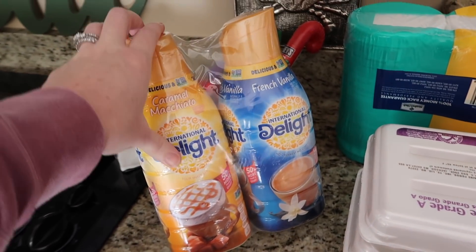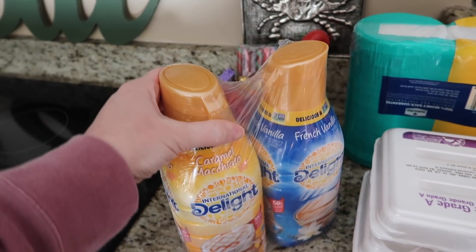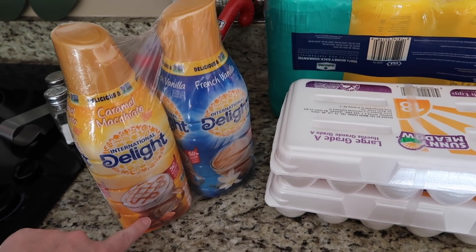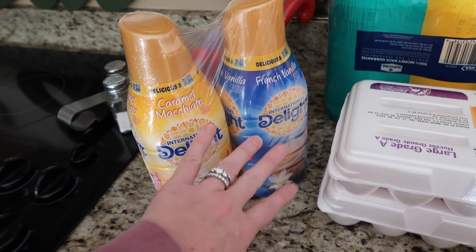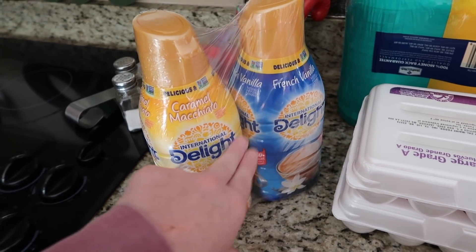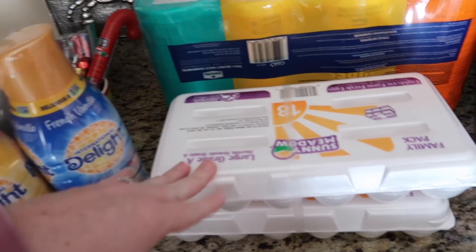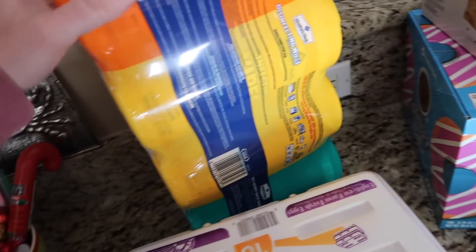It wasn't too much stuff but it came out to $295, so let's get started. The first thing is the creamer — I pretty much always get this. The whole thing is about six dollars, which I think is a really good deal. I like both of these flavors. They have the Coffee Mate but it's just two big ones of French Vanilla, and they also have seasonal ones. We also always get eggs.